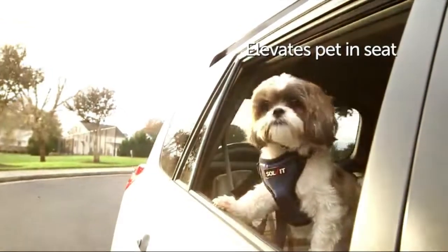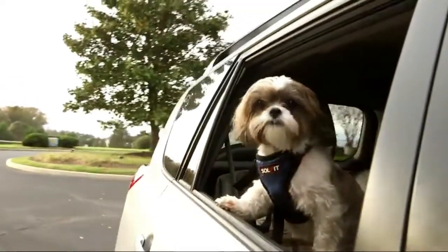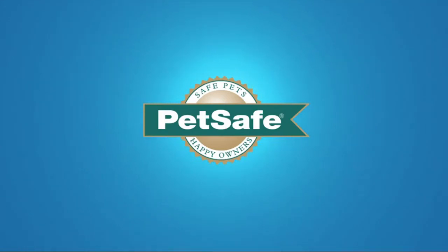Comfortable Ride. Includes a quilted liner and a pillow to cushion your pet, providing security and stability to relieve anxiety and motion sickness in the car. Perfect for relaxing or naps on long trips.